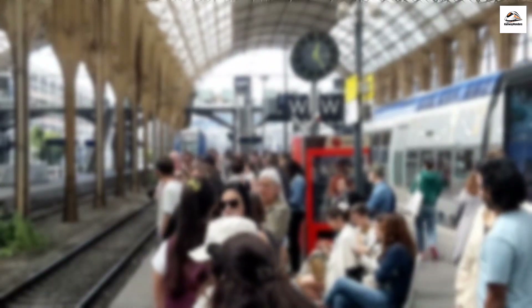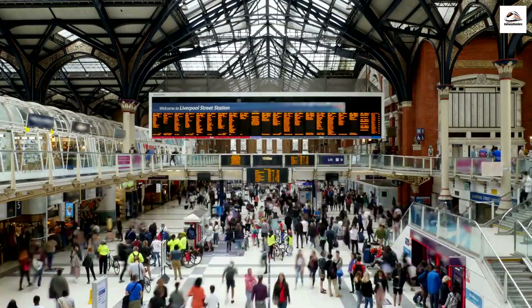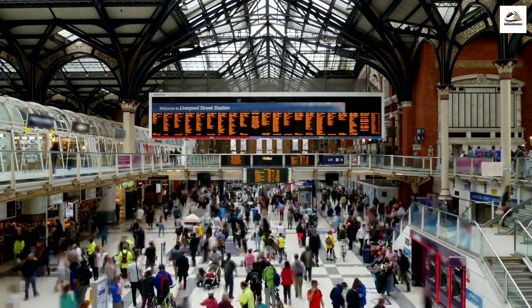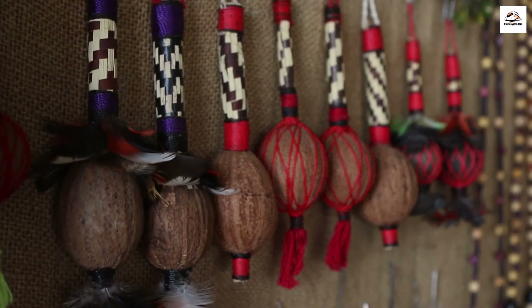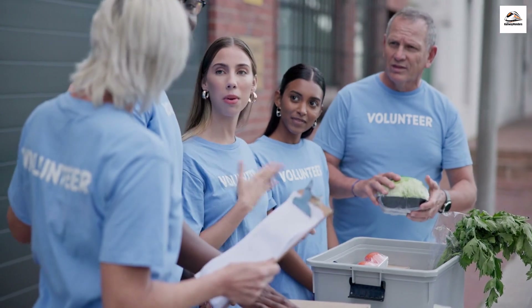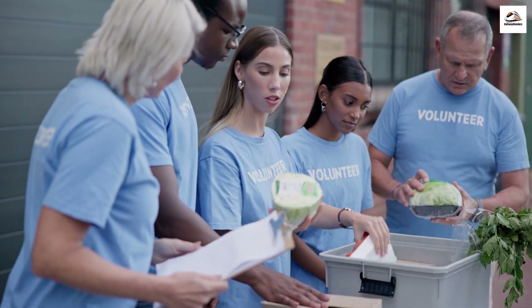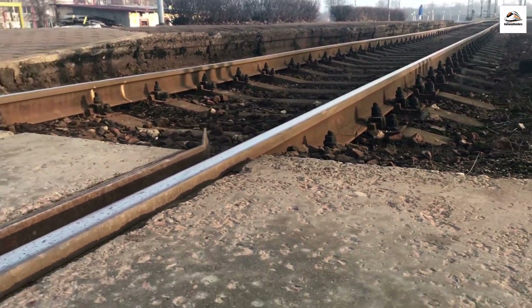Some Circumvesuviana stations produce educational podcasts, providing passengers with fascinating insights into the history, culture, and stories along the railway. Join language exchange events at stations where locals and travelers come together to practice and learn new languages. The Circumvesuviana has supported local artisans by providing a platform for showcasing their crafts — from handmade jewelry to traditional artworks, the railway becomes a rolling gallery of local talent. Stations also actively engage in community outreach programs, offering services such as job fairs, educational workshops, and health checkups, making the railway a hub for holistic community development.